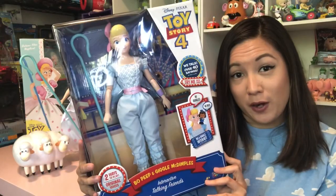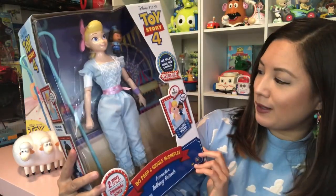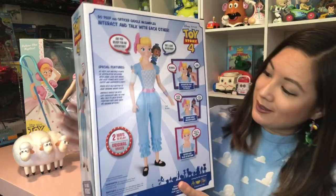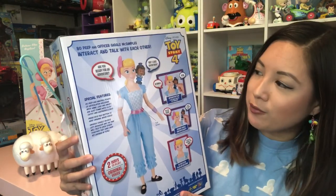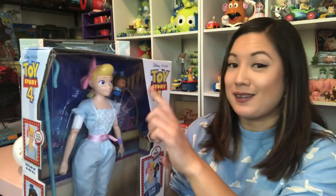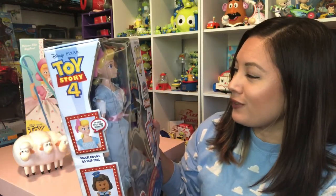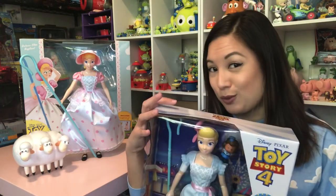This is the interactive talking friends Bo Peep with Officer Giggle McDimples, a new character — her new little sidekick it appears. They interact and talk with each other, that's fun. For my second Bo Peep, I wanted one in this new outfit, and I like that it's the fabric outfit, not just plastic molded onto her, so that's why I chose this one. Plus she comes with Giggle, who is really cute, and I want to know more about her.